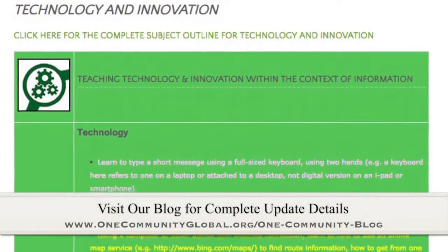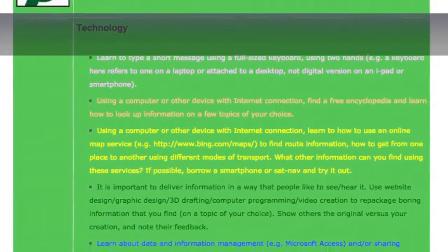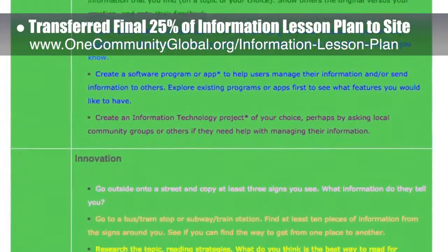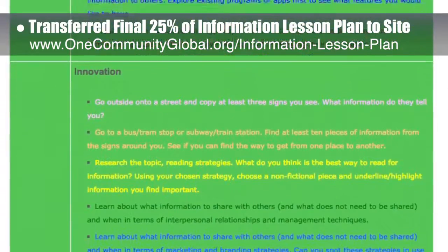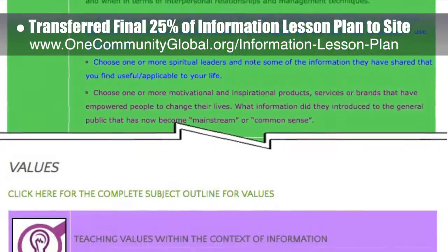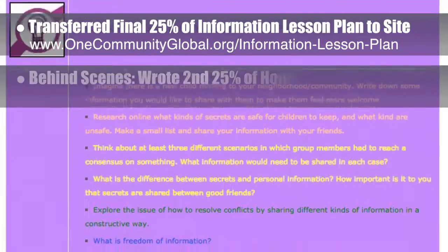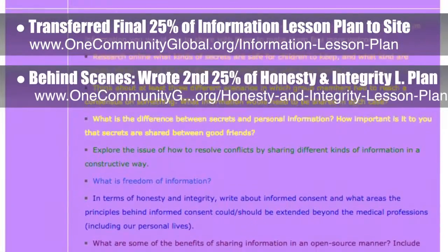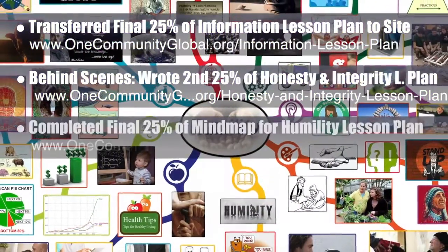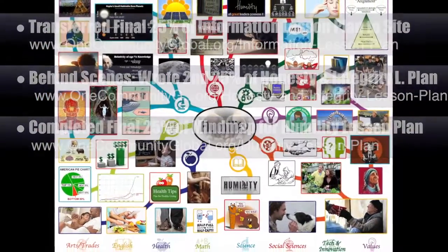This week, the Core Team — which includes Pioneer members plus those helping who don't wish to be individually acknowledged — transferred the final 25% of the written content for the information lesson plan to the website, as you see here. This lesson plan, purposed to teach all subjects to all learning levels in any learning environment using the central theme of information, is now 100% completed on our website. Behind the scenes, we wrote the second 25% of the written part of the Honesty and Integrity lesson plan, and completed the final 25% of the Mind Map for the Humility lesson plan, bringing it to 100% complete, which you see here.